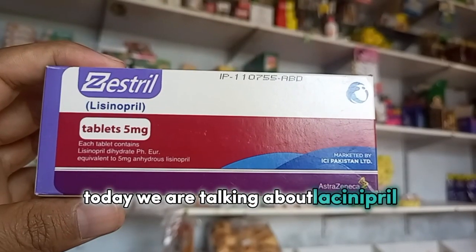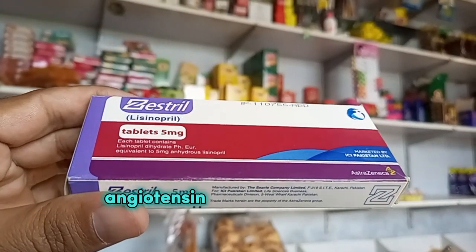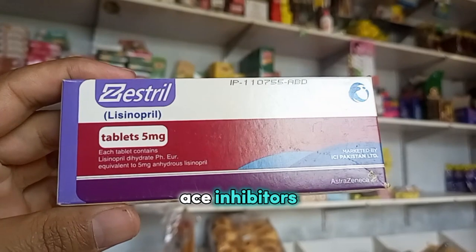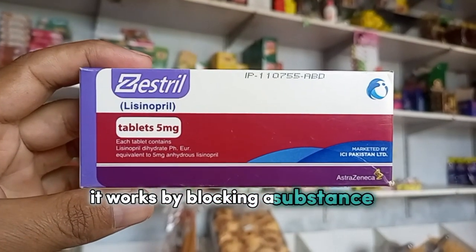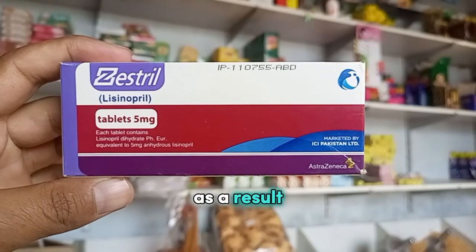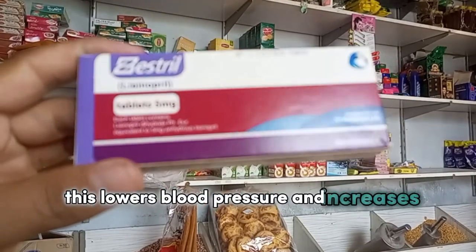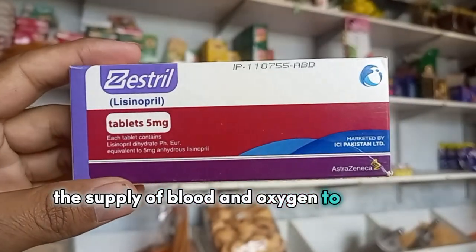Today we are talking about lisinopril. Lisinopril belongs to a class of medications called angiotensin-converting enzyme, or ACE, inhibitors. It works by blocking a substance in the body that causes blood vessels to tighten. As a result, lisinopril relaxes the blood vessels, which lowers blood pressure and increases the supply of blood and oxygen to the heart.